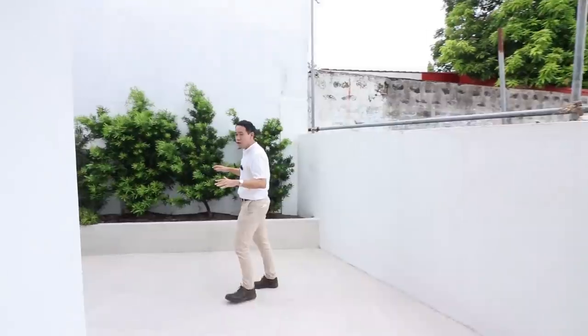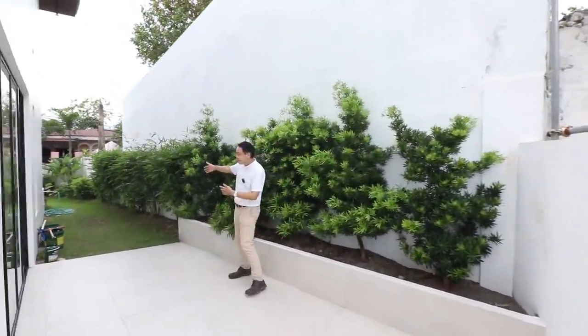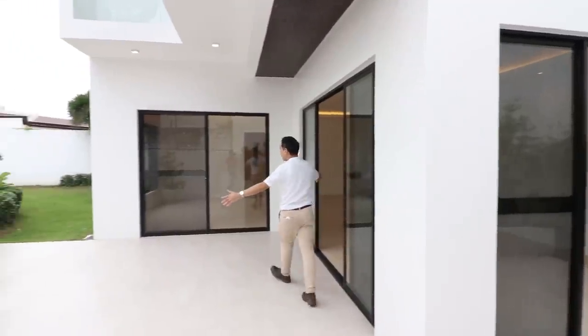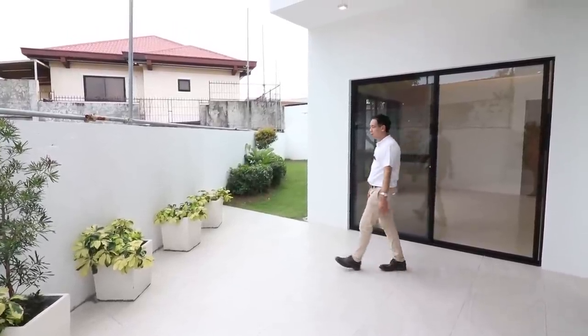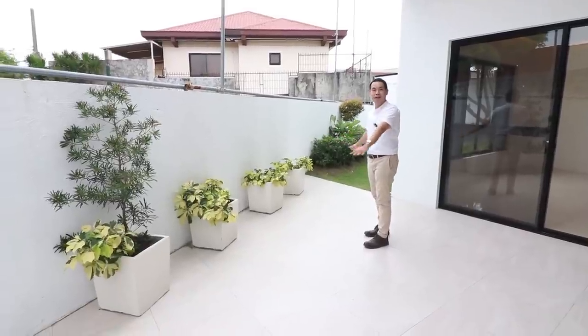You can use this space as an additional entertainment area. It leads to a garden space at the front of the home. You can see how spacious the whole area is — you could easily place a big table here and potentially make this an outdoor bar or barbecue area in the future.